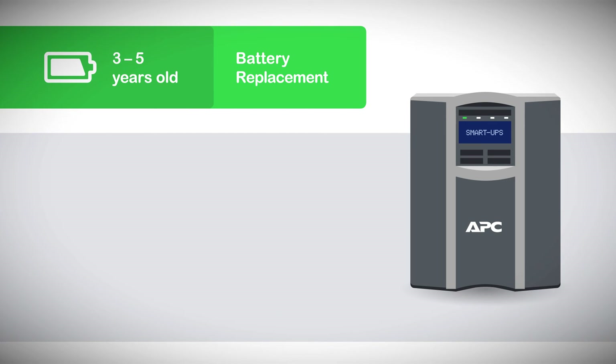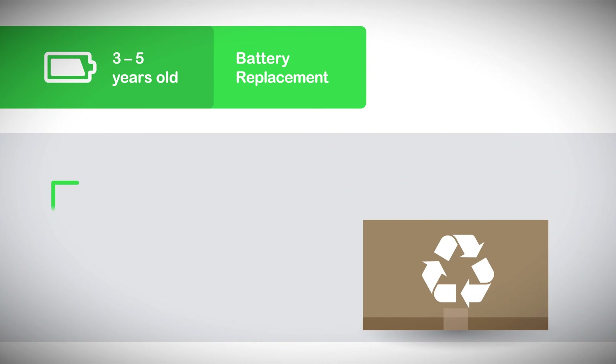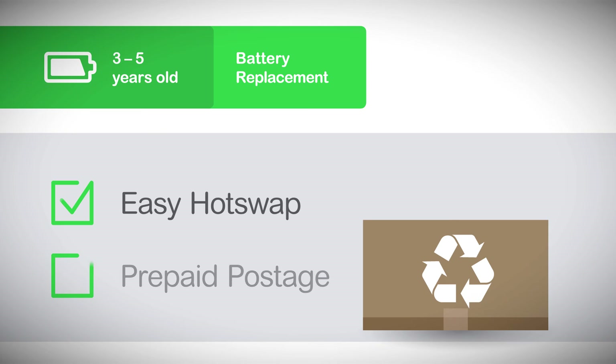If your UPS is already more than 3 years old, you might want to consider swapping out your battery for complete assurance of continued availability. Easy hot-swap instructions and prepaid postage and packaging will help you quickly replace and properly dispose of spent batteries.